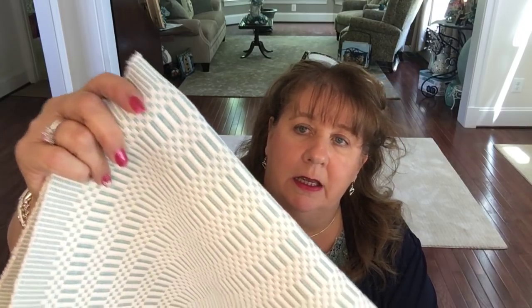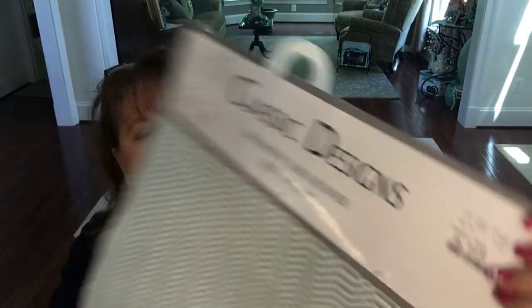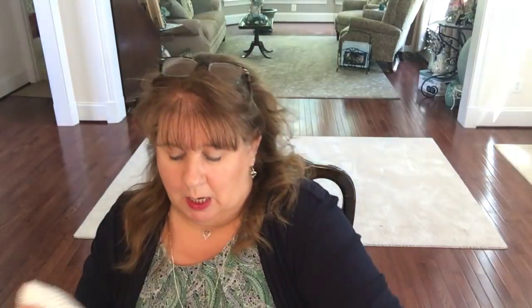For my Home Goods haul, I wanted a new runner for my dresser. I know I'm not going to be doing this on camera, but I'm going to go through and do a little bit of a clean-out of my old jewelry. I got myself a couple of jewelry boxes coming from Amazon to consolidate everything. I picked up a Pioneer Woman table runner - they still had one left - and it was $12.99, so I went ahead and got it.